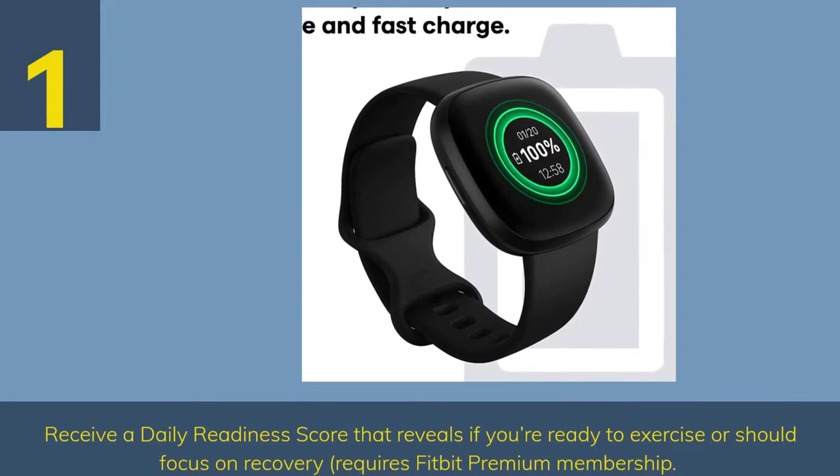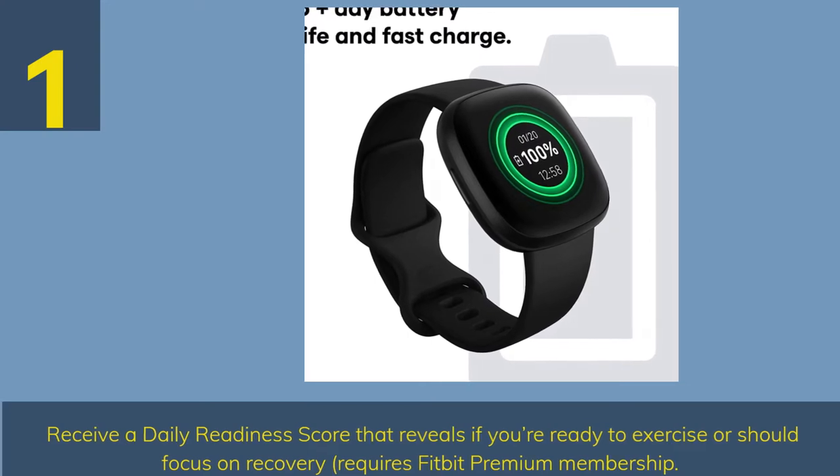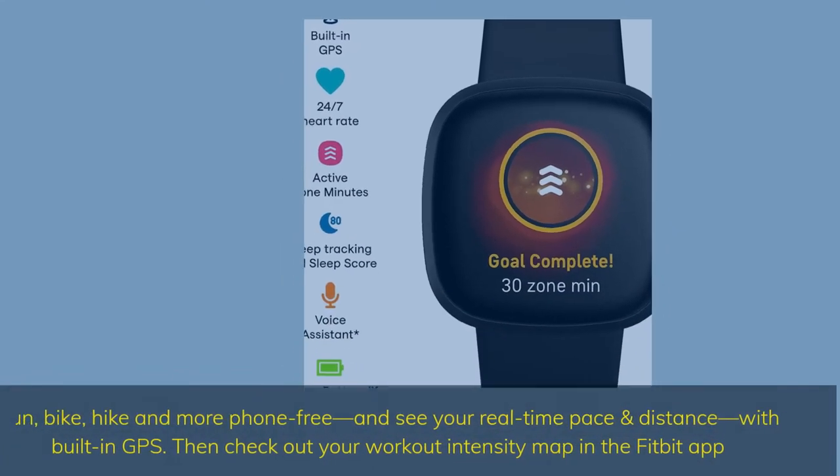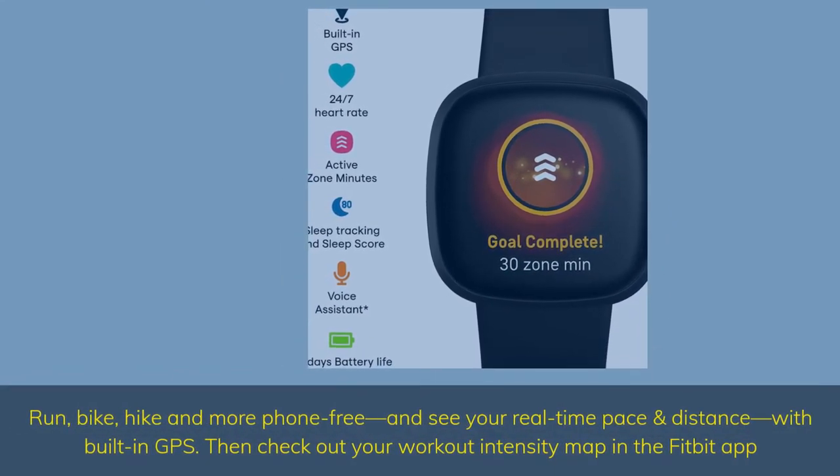Number 1. Receive a daily readiness score that reveals if you're ready to exercise or should focus on recovery — requires Fitbit Premium Membership. Run, bike, hike and more phone-free, and see your real-time pace and distance with built-in GPS.